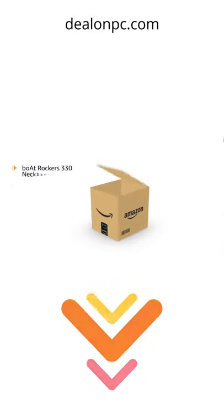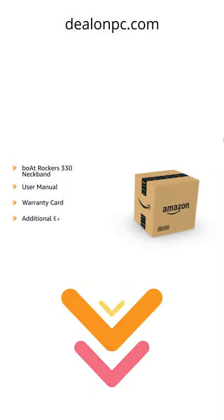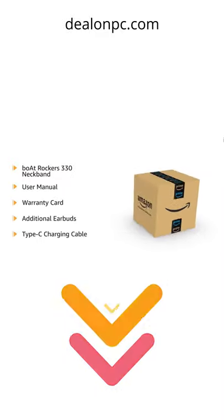The box includes Rockers 330, user manual, warranty card, additional earbuds, and a type C charging cable.